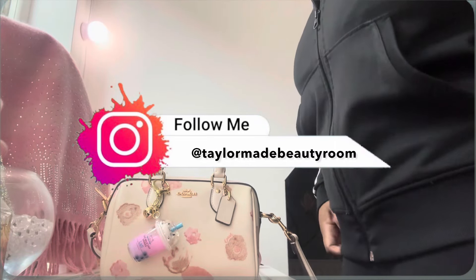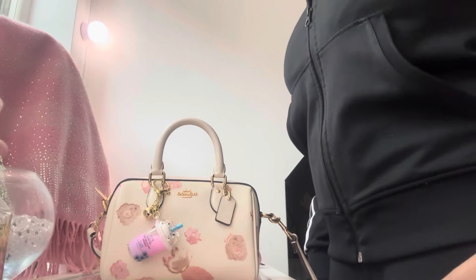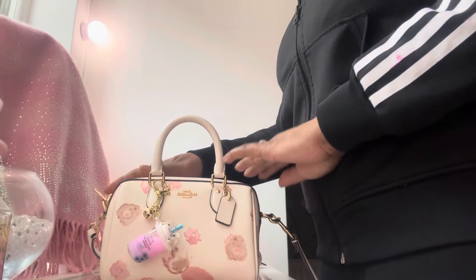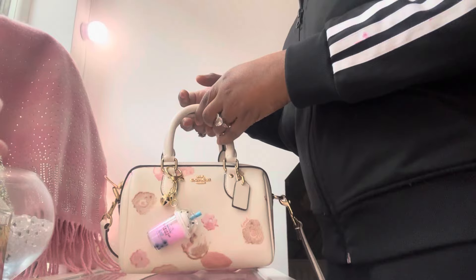Hey girly girls and welcome back to Taylor Made Beauty Room. Today's video is a really quick fire video — a little quick fire 'what's in my bag' video featuring this gorgeous Coach bag. So without further ado, let's roll right in.